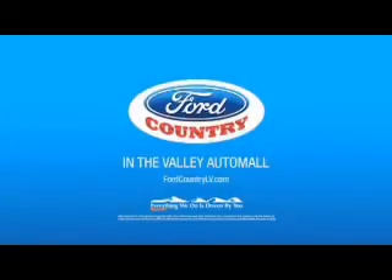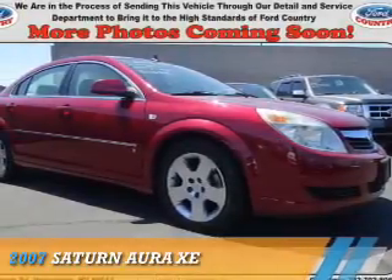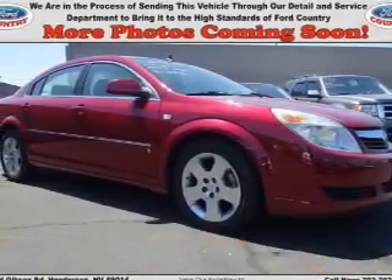Visit Ford Country in the Valley Auto Mall today. Presenting the 2007 Saturn Aura.